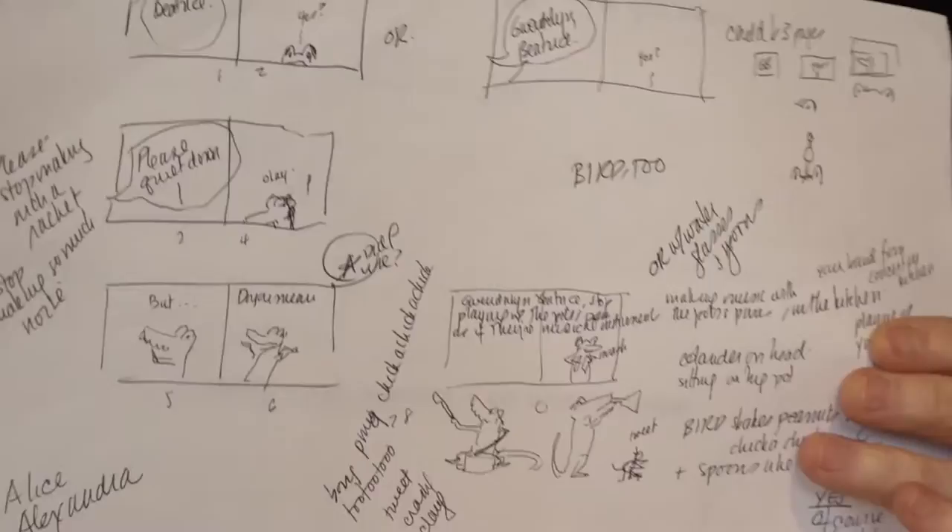Alyssa Wentley asked me if I was interested in doing a show at the gallery, so I said I would do it if we could show the process — from first sketches, through dummies, through mechanicals, to the final book.